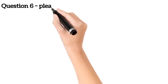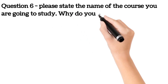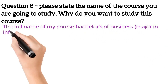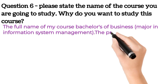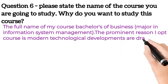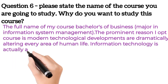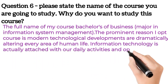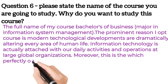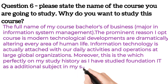Number six: please state the name of your course and why do you want to choose this course. The full name of my course is Bachelor of Business major in Information System Management. The prominent reason I chose this course is that modern technological developments are dramatically altering every area of human life. Information technology is attached to our daily activities and operations at large global organizations. Moreover, this course perfectly fits my study history, as I studied foundation IT as an additional subject in my secondary school.